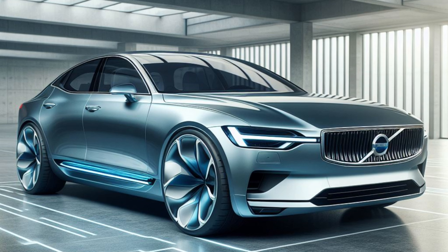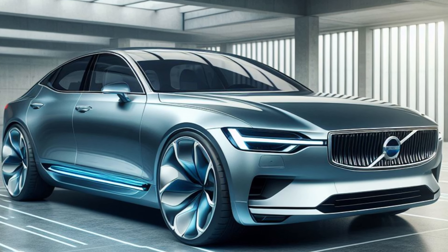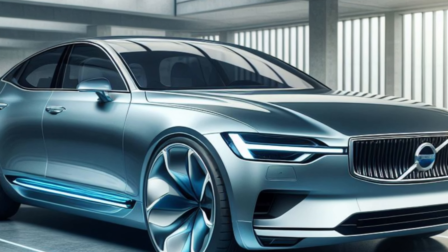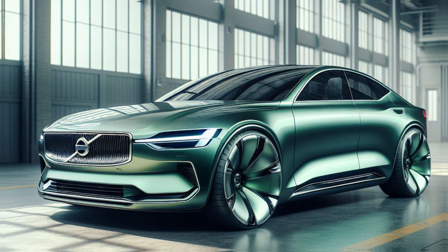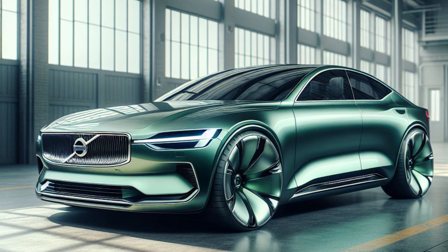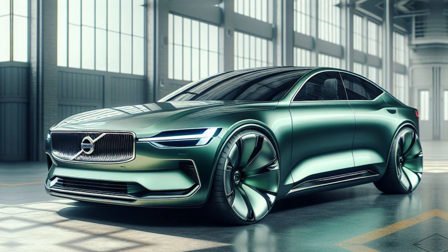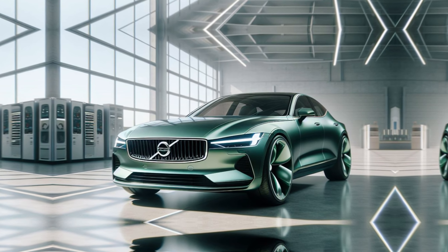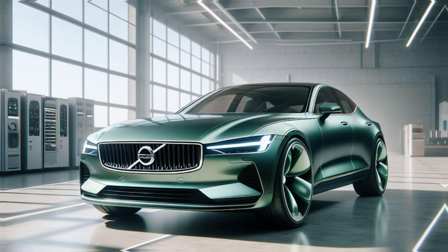Volvo's commitment to a sustainable future is evident in the powertrain options for the 2025 S60. While details are still emerging, we can confidently say that there will be a variety of choices to cater to every driver's preference. The spotlight is expected to be on the S60 Recharge, Volvo's advanced plug-in hybrid powertrain. The 2025 S60 Recharge could offer an even more impressive electric driving range and a potentially more powerful electric motor for a thrilling driving experience.